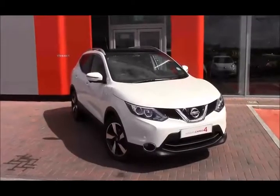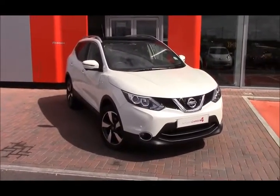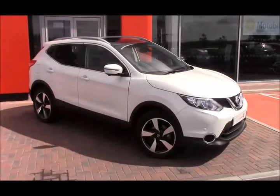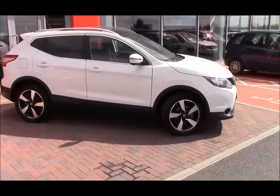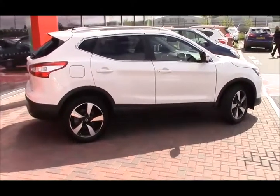Welcome to Wessex Nissan, Cribbs Causeway, Bristol. Here today we have this stunning Nissan Qashqai 1.5 dCi N-Connecta, first registered in August 2016, tax band B, insurance group 13, and it will get you 74.3 miles per gallon. The N-Connecta is a really good model — it has the Nissan Intelligent Key, which is keyless entry.